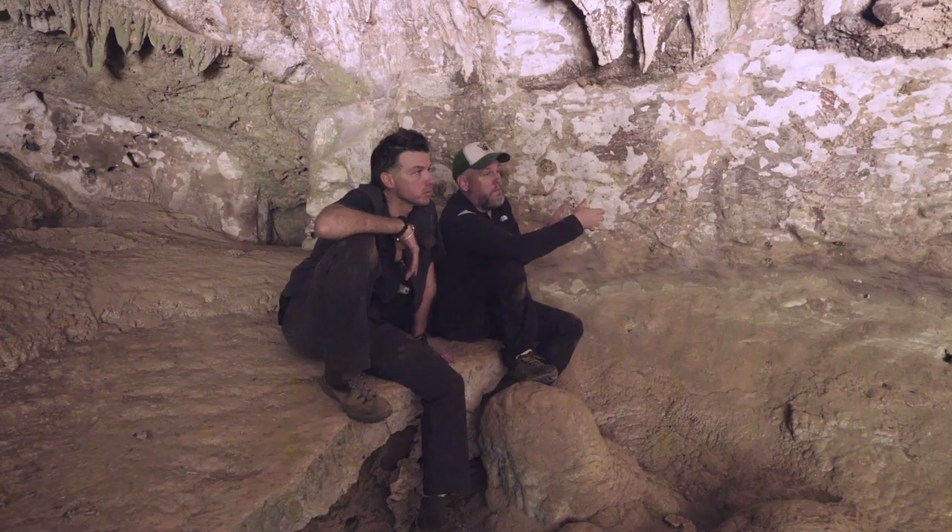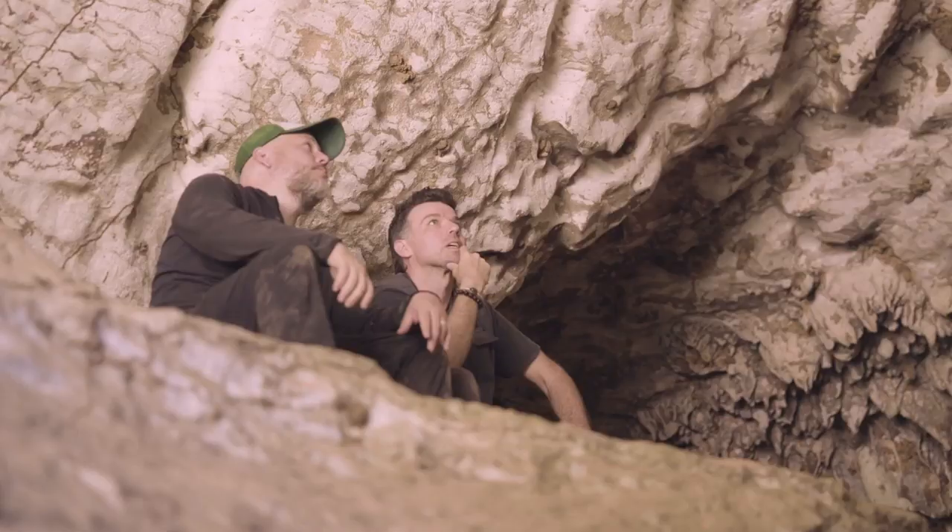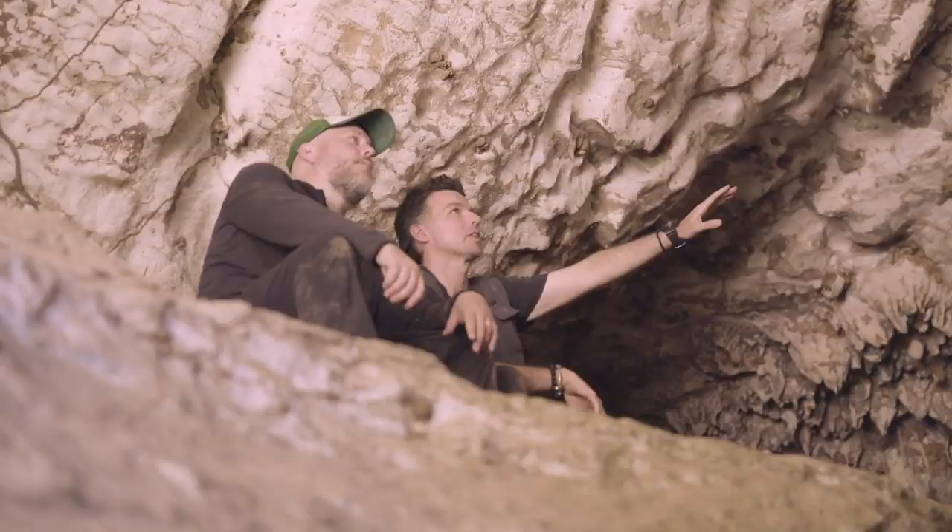This was just mind-boggling because this showed us that this was possibly the oldest rock art anywhere on the face of the planet. It's also the earliest what we call figurative art — an image of something that formally resembles what it's intended to represent.